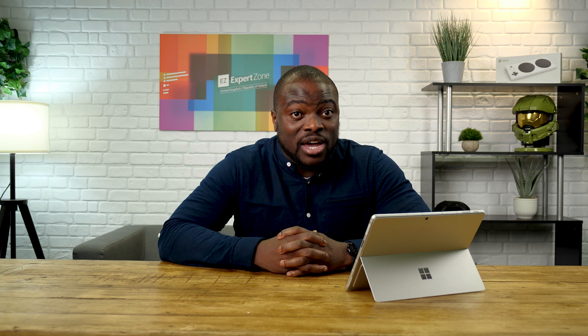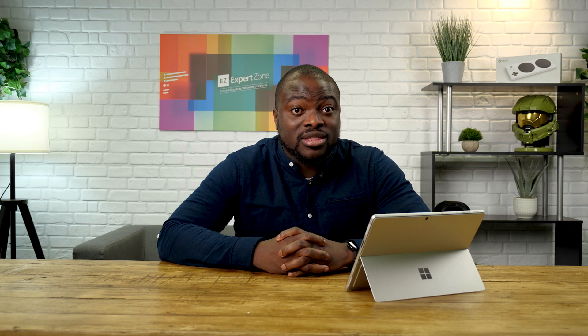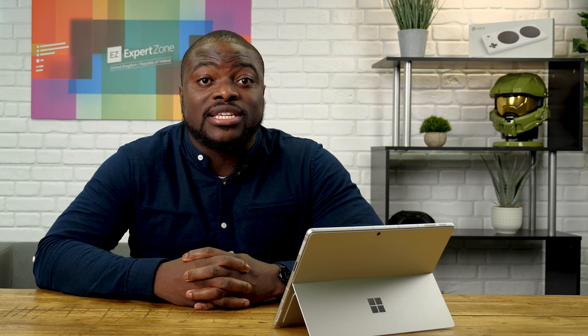With the free version, you get the ability to call up to 100 people at once for 60-minute sessions. If you have a Microsoft 365 subscription, however, this extends up to 300 people for over 30 hours. The features we're going to cover today will be included in both versions, so stay tuned to find out more.